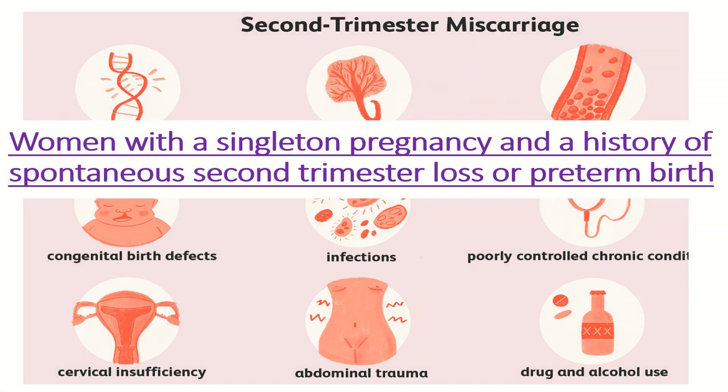Who should be offered cerclage? Women with a history of one or more spontaneous second trimester losses or preterm births who are undergoing ultrasound surveillance of cervical length should be offered cerclage if the cervix is 25 mm or less at a gestational age of less than 25 weeks.